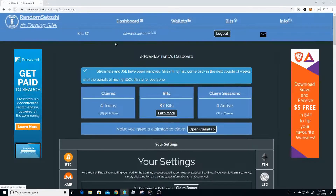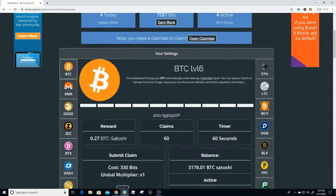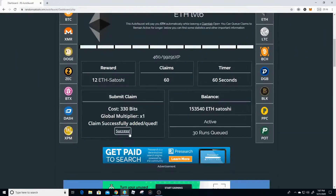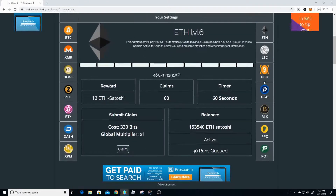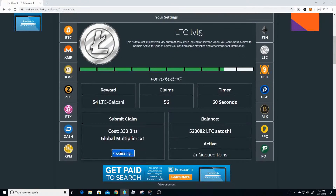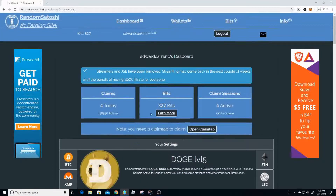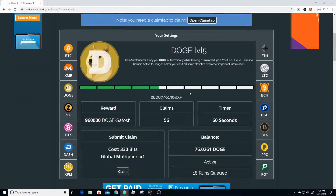If we refresh the page we now have 7,587 bits — so now I can buy more Bitcoin for doing this, and this is all 100% passive. I'm showing you this method so you can start making some money for doing absolutely nothing while we're all at home.